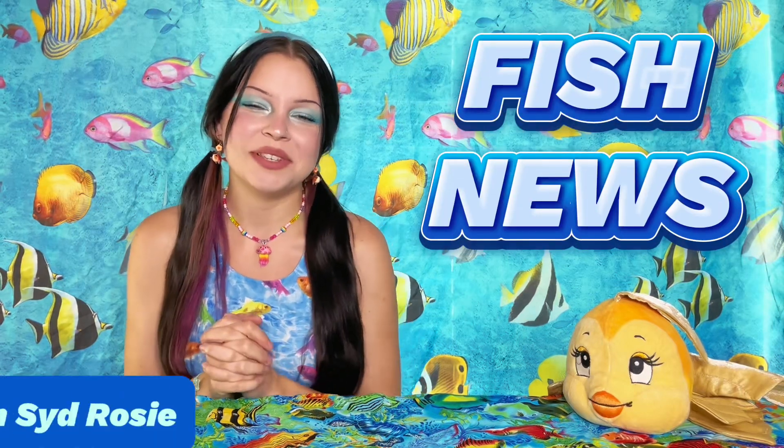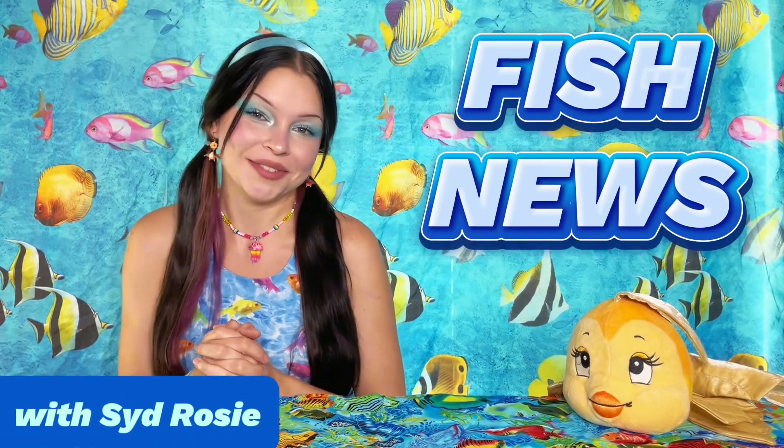Welcome to Fish News! I'm Syd Rosie reporting Fish News on channel Fish News. We have five stories tonight: major updates at the Epcot Aquarium in Walt Disney World, Clearwater Aquarium recovering from Hurricane Helene, Florida man catches a fish on the road, nightlights disturb fish proven by scientists, and new hope for salmon populations in California.